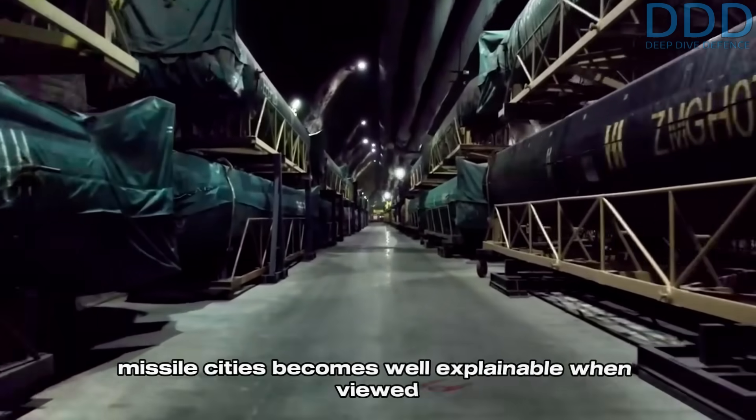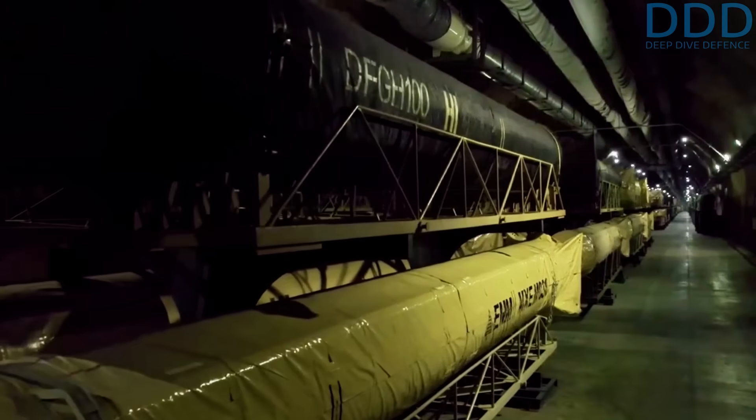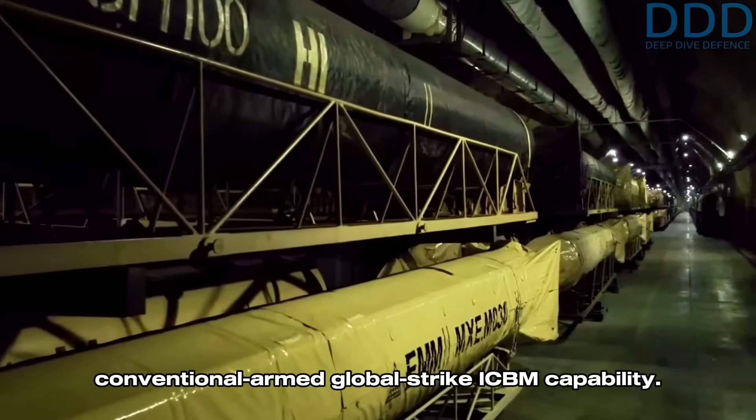In essence, Iran's investment in the complex portal launch missile cities becomes well explainable when viewed through the lens of enabling a low-cost, conventional-armed global strike ICBM capability.